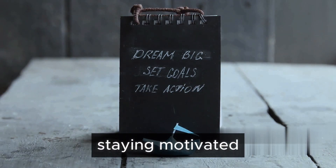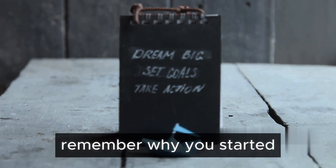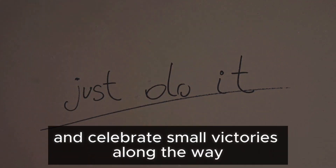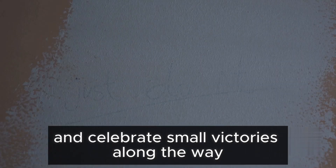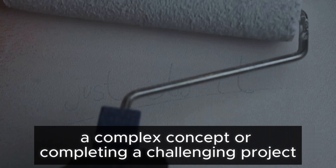Moving on to step 3: staying motivated. This can be the most challenging part. Remember why you started. Keep your end goal in sight and celebrate small victories along the way. It could be as simple as finally understanding a complex concept or completing a challenging project.